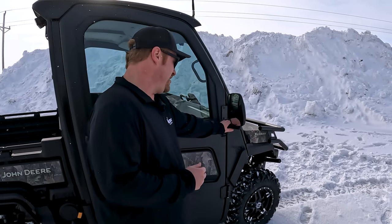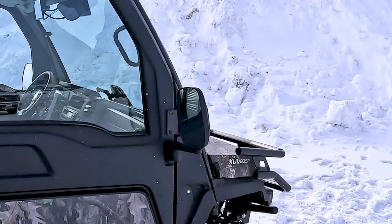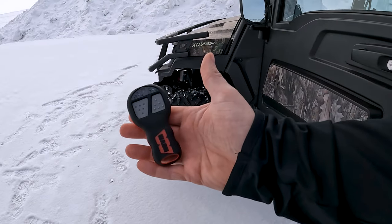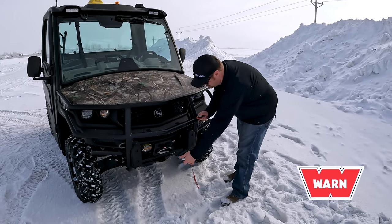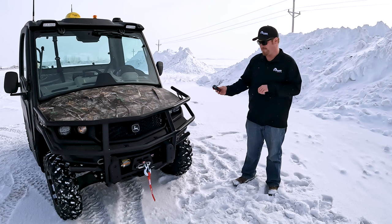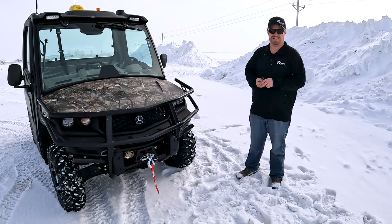For Model Year 23 Gators, John Deere has introduced factory installed rear-view mirrors. On this Gator we have the factory installed front winch. This one has the option for wireless remote, which allows you to remove yourself from possible cable breakage, and you'll be able to run the unit from outside the cab instead of having the tether hooked up inside the cab.